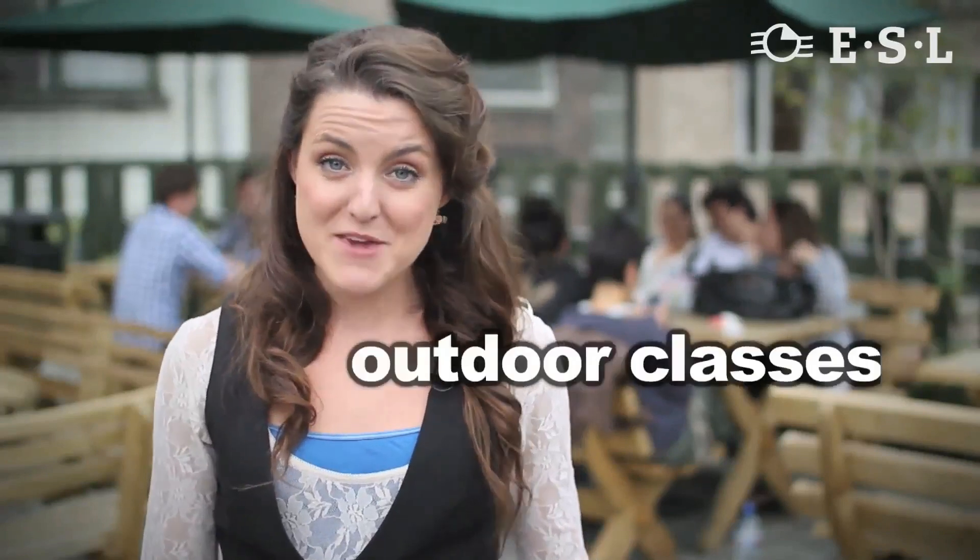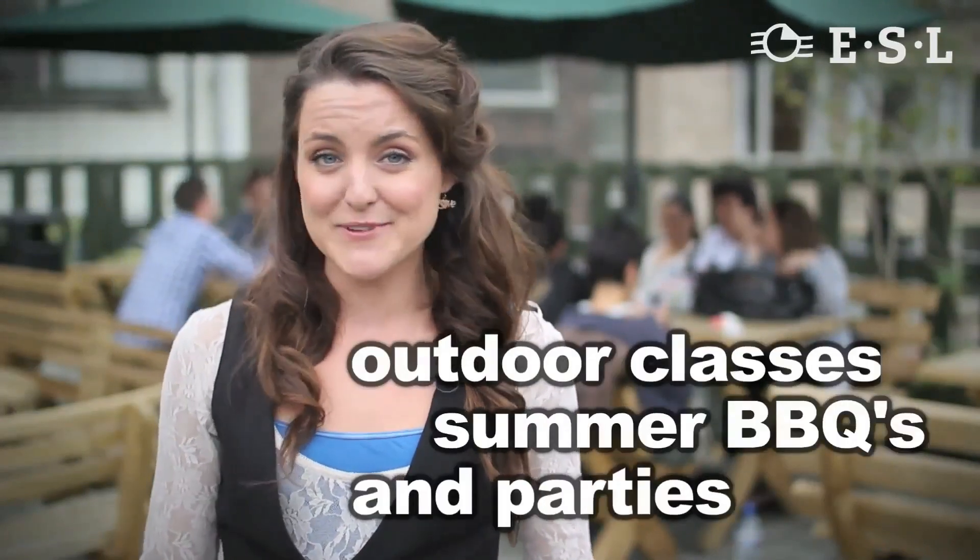This great roof terrace is at St Giles London Central. It's a fabulous place to meet friends, read or study quietly, or just hang out.